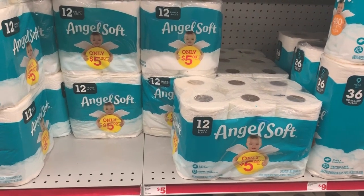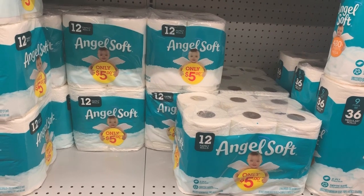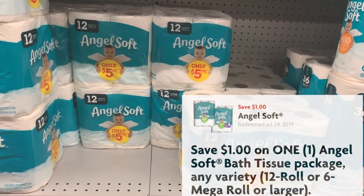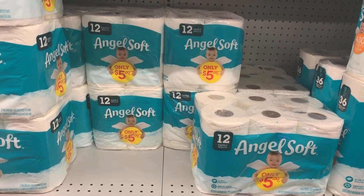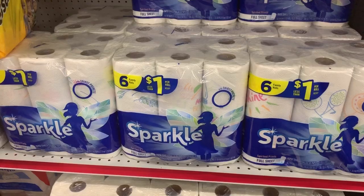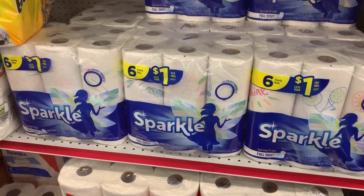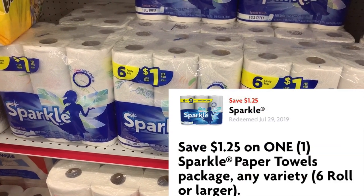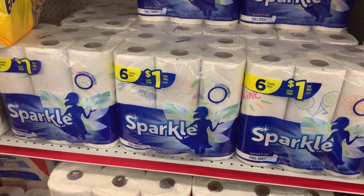Next item on the list is one of the 12-packs of Angel Soft. These are on sale for $4.75 this week and we have a $1 off one digital coupon. Item number three on our list is the Sparkle Paper Towels. These are $5, and we have a $1.25 off one digital coupon.